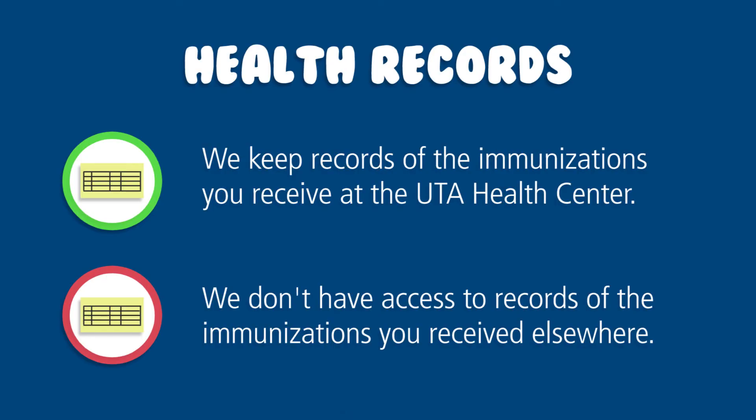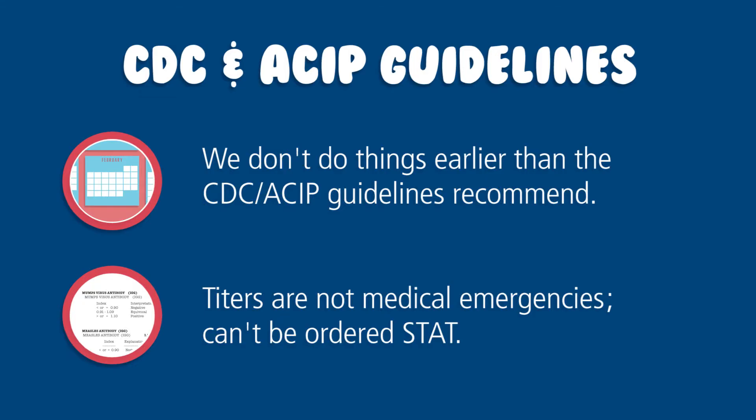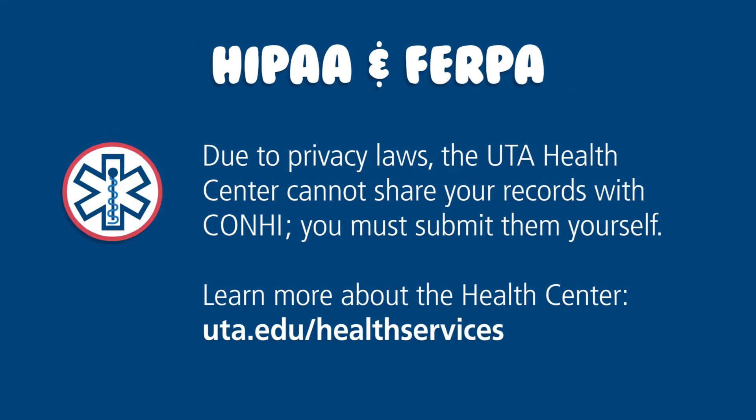The UTA Health Center only has records of immunizations and tests completed there and cannot provide records for vaccinations not received with them. If you are coming in for a consultation, it is helpful to bring your immunization records. Please read the information that the College of Nursing gives to you to better understand what you need when you get to the immunization clinic. The Health Center follows CDC and ACIP guidelines and is not able to do things earlier than recommended just because your family doctor or pharmacist said it was okay. Titers are not medical emergencies and cannot be ordered as STAT. Due to HIPAA and FERPA, the College of Nursing does not have access to your Health Center records — you must submit these to the College of Nursing yourself. Get more information about the UTA Health Center at the link shown.